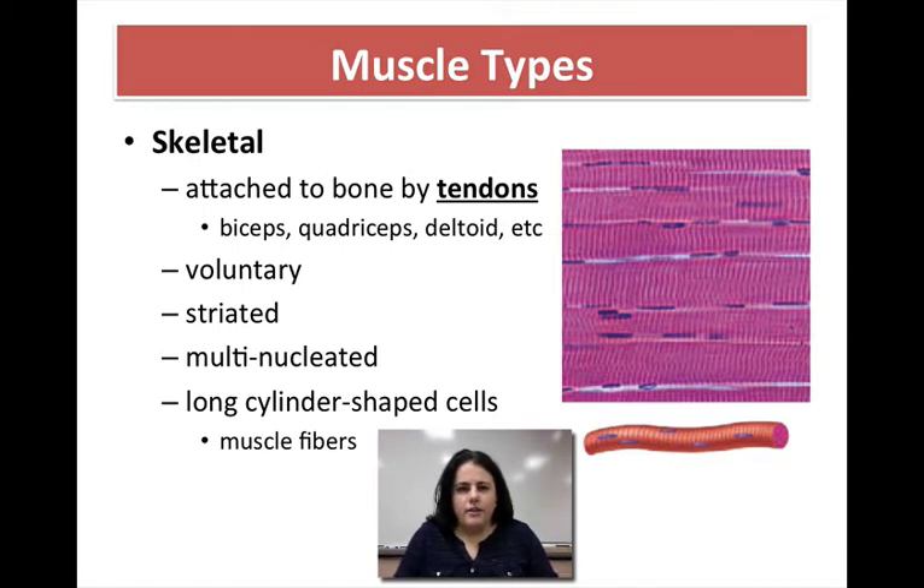There are certain types of cells that actually have more than one nucleus — we call them multinucleated — and skeletal muscle cells are one of those types. Finally, the general shape of skeletal muscle is really long and tube-like, or cylindrical, and that actually helps them contract better. We call skeletal muscle cells muscle fibers, and we're going to talk about how they contract in a little bit.